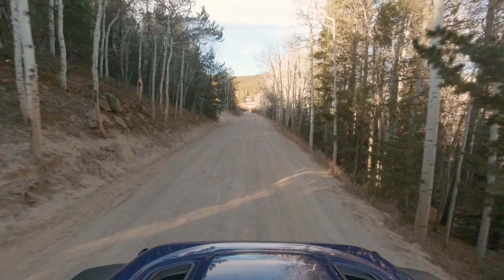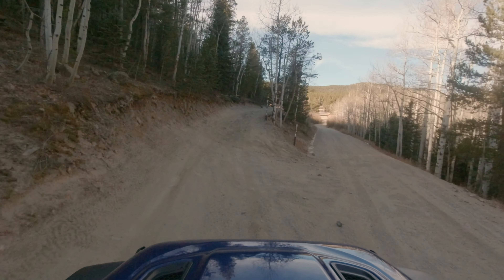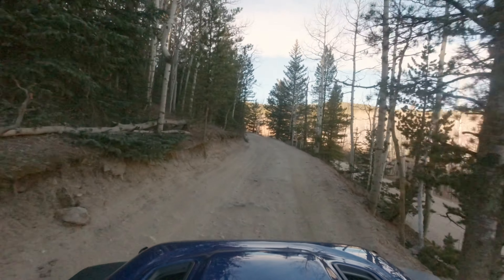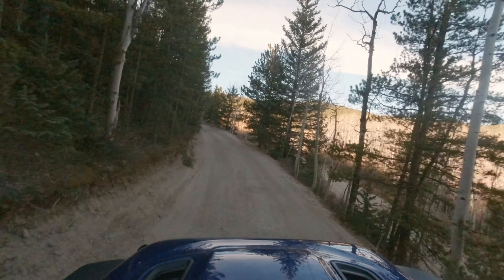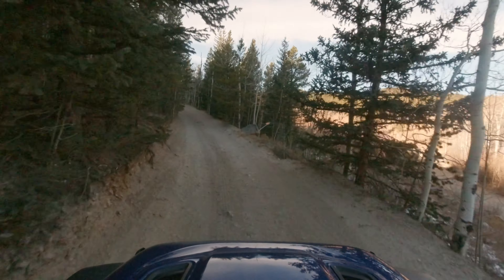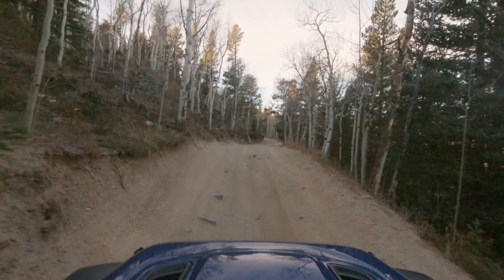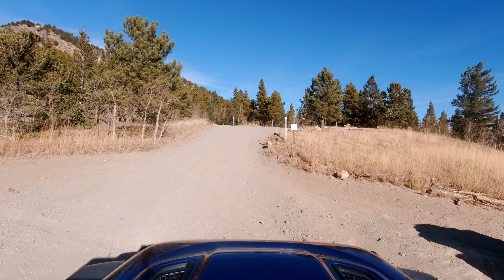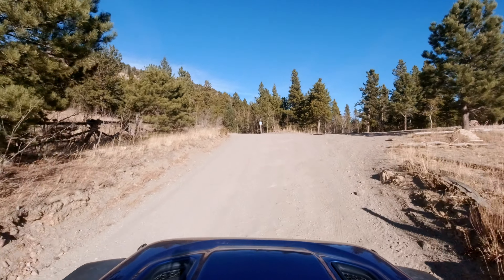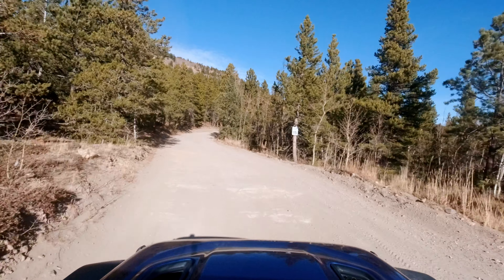As you're heading down the road you'll come up to this little turn for 739.1, and this is what we're going to take all the way up. At the parking lot area you're going to make a right to stay on 175.1. That will put you in the right direction to go up Yankee Hill.